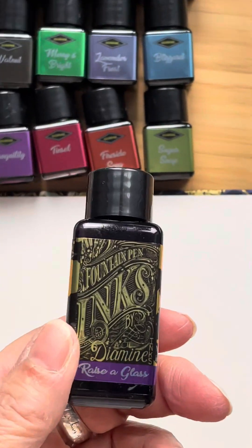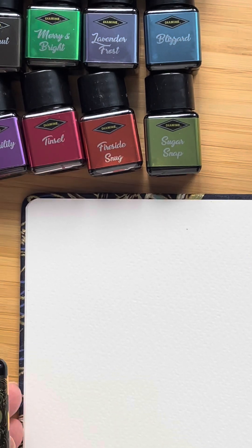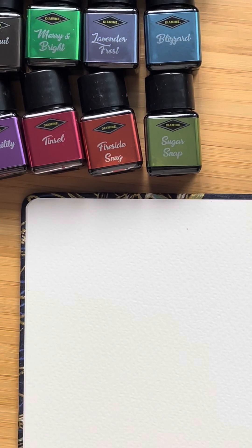So let's zoom in and see what Razor Glass is like. I guess it's going to be quite dark because it looks like quite a dark purple ink.